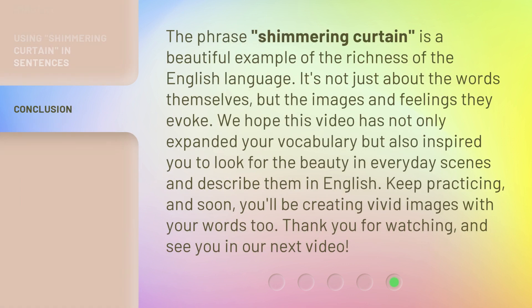The phrase "shimmering curtain" is a beautiful example of the richness of the English language. It's not just about the words themselves, but the images and feelings they evoke. We hope this video has not only expanded your vocabulary, but also inspired you to look for the beauty in everyday scenes and describe them in English. Keep practicing, and soon you'll be creating vivid images with your words too. Thank you for watching, and see you in our next video.